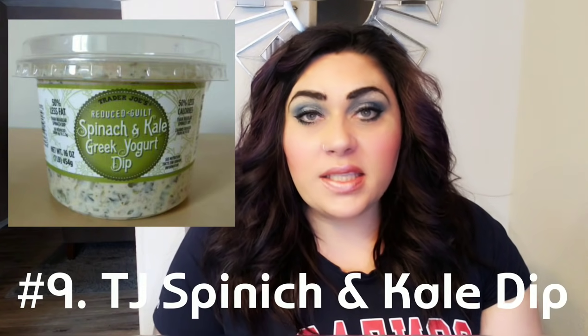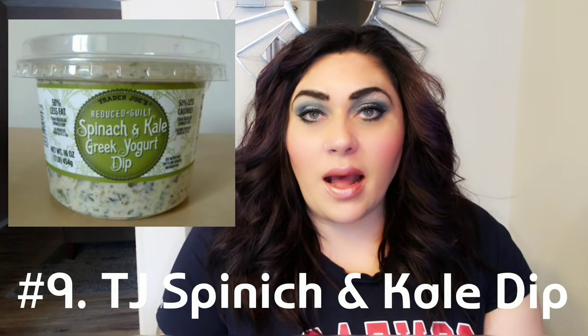Number 9 on my list is the Trader Joe's Spinach and Kale Dip. I love this dip — I forgot how much until I picked it up the last time I went to Trader Joe's. It is only one smart point per serving. I really like it with the pretzel crisp thins. I also like it with vegetables, and it's really good even on a bagel, sandwich slim, or as a condiment in lieu of cream cheese or butter. If you have a Trader Joe's near you, I highly recommend picking up this dip.